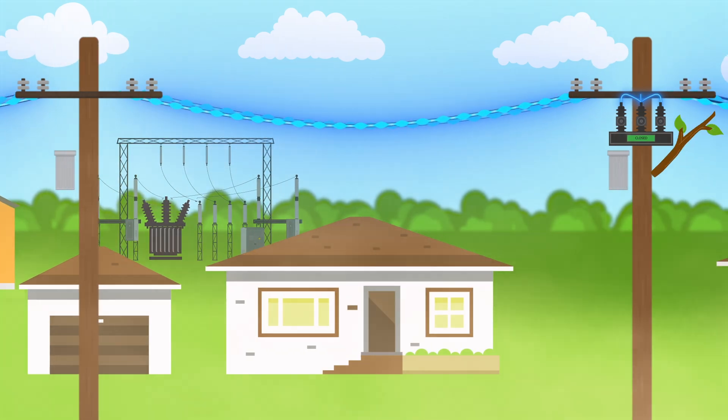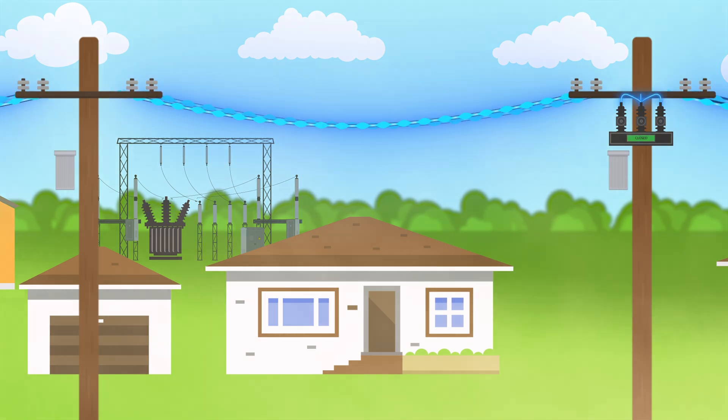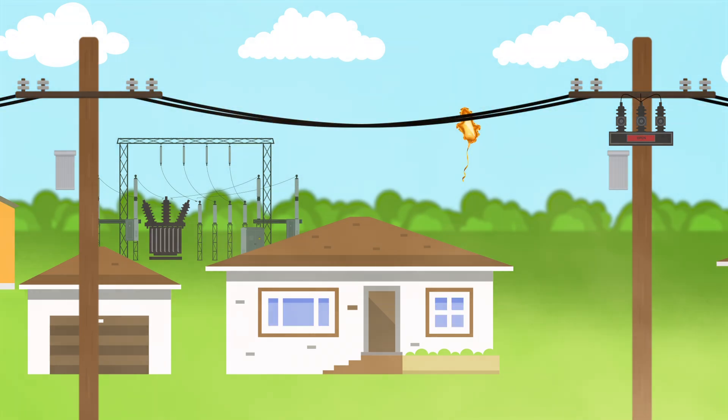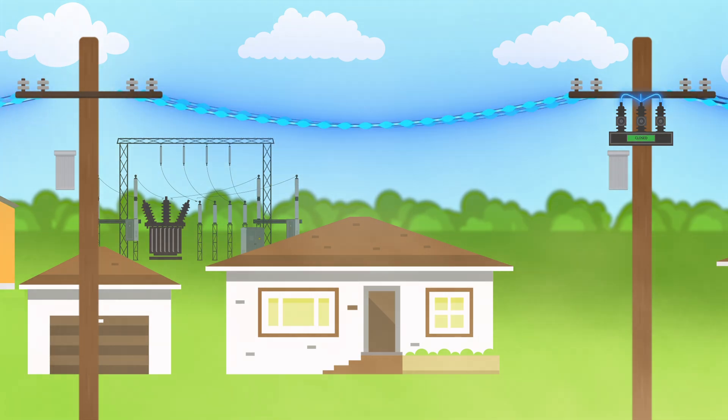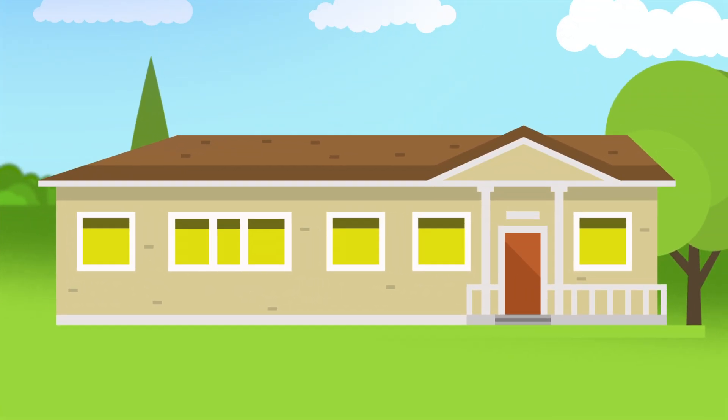If the fault clears by itself within a few seconds, the protection devices operate to allow electricity to flow again and power is restored. The entire process is automatic and customers experience a momentary disruption to power lasting up to 15 seconds. Customers near the fault but not directly connected to the faulted equipment may see their lights flicker.